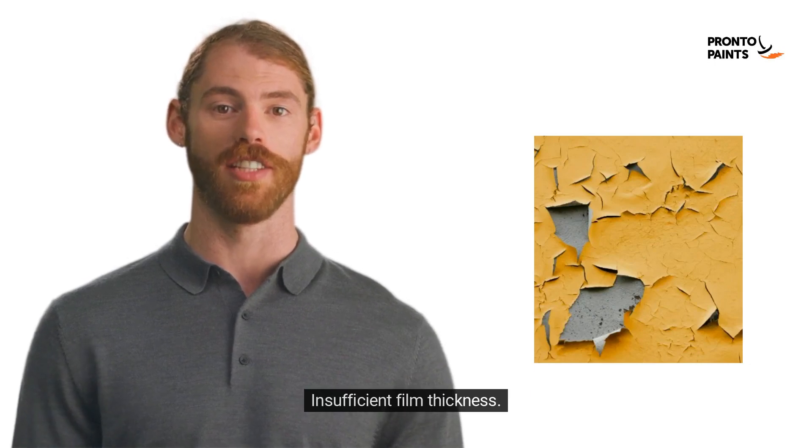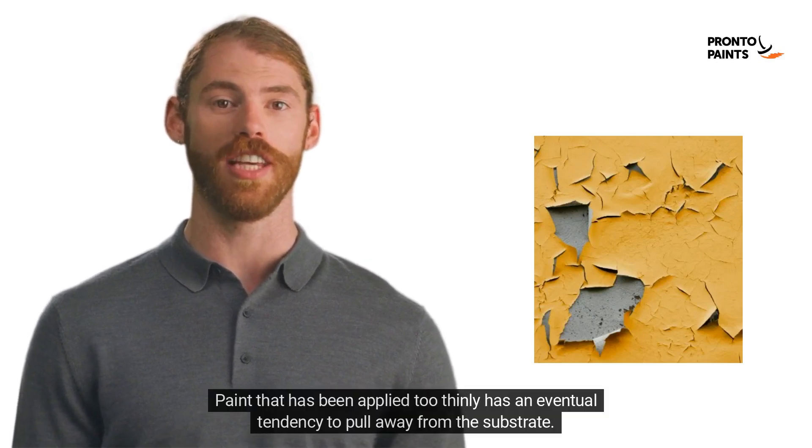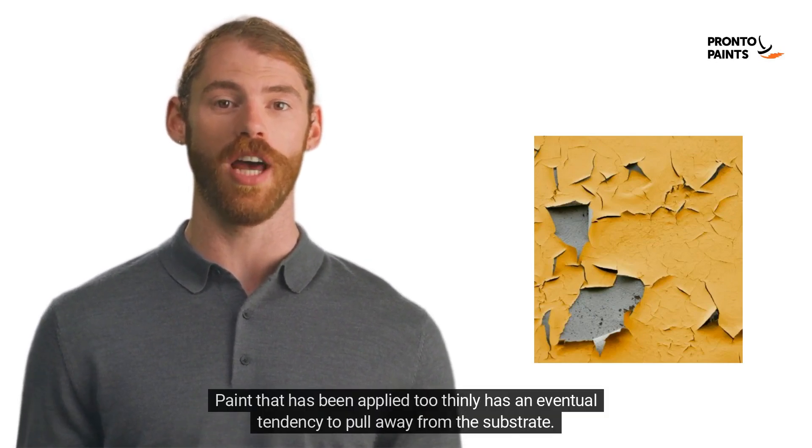2. Insufficient film thickness. Consistent and adequate film thickness is important. Paint that has been applied too thinly has an eventual tendency to pull away from the substrate.